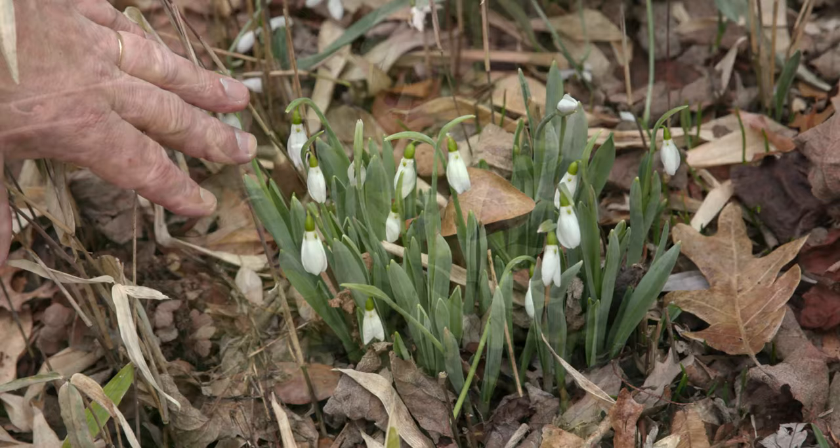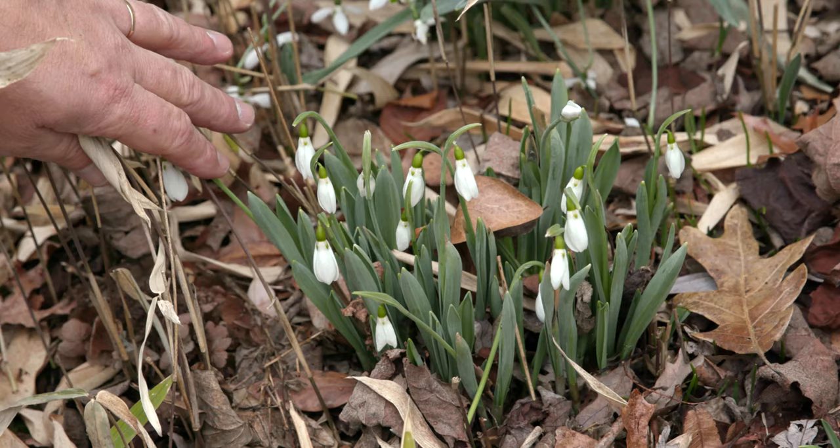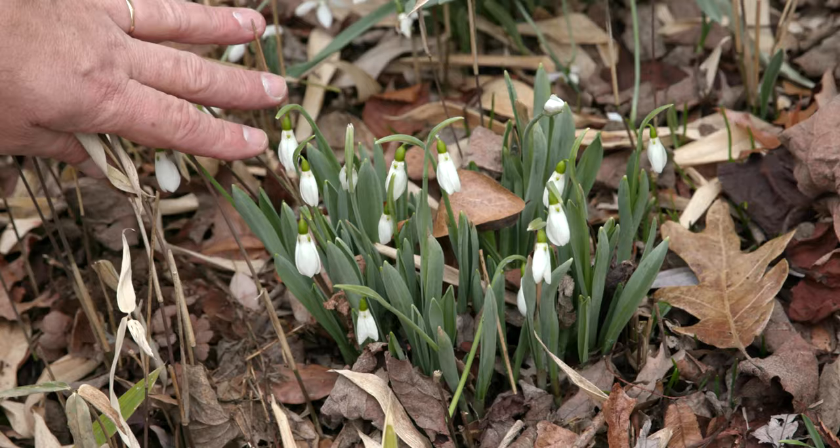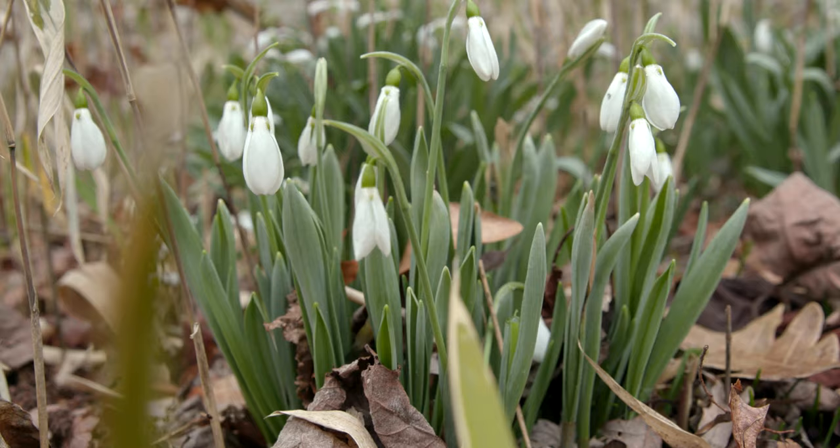This is one of the first bulbs that bloom in the spring. This is called Snowdrops or Galanthus. It's a really pretty flower in the early part of the spring. It blooms for several weeks, and even when there's snow on the ground these will be in bloom. The foliage is not very wide or tall, so it fits really well underneath shrubs or between perennials.